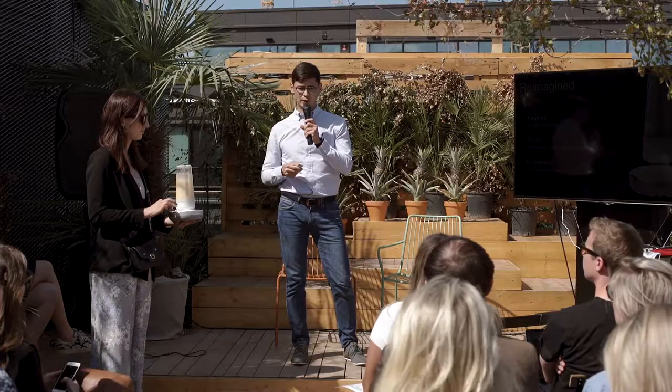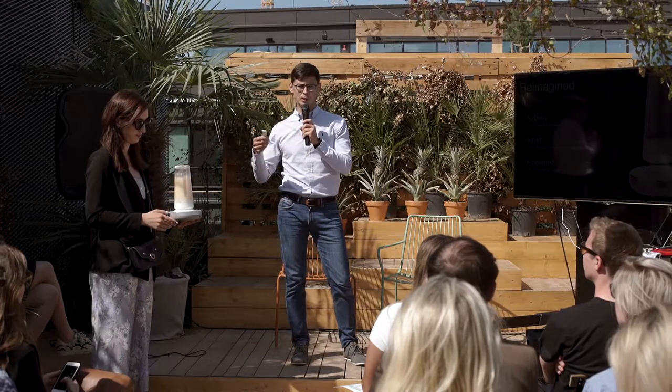It's also the first ever portable blender — no wires attached. You can do 10 to 15 smoothies depending on what's inside. We are very much about design. There are so many nice-looking products like Bang & Olufsen and Apple computers, but for some reason we didn't have a proper nice-looking gadget for diet.